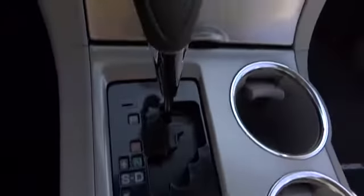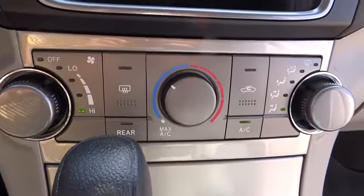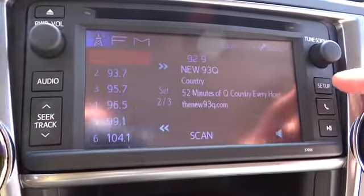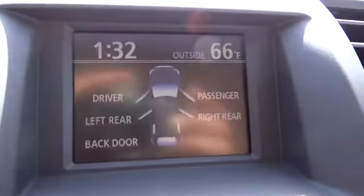Keyless entry, rear defrost, FWD, AM FM stereo radio, power windows, trip computer, passenger airbag, power door locks, MP3 player. This vehicle qualifies for Carfax buy-back guarantee. If affordable style and reliability are what you're looking for,